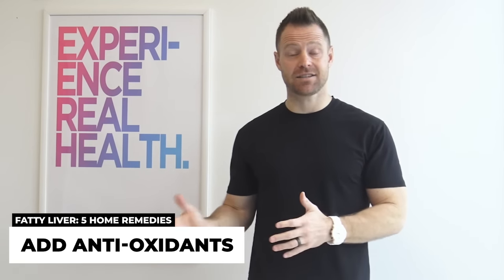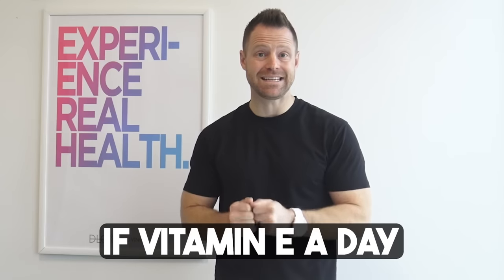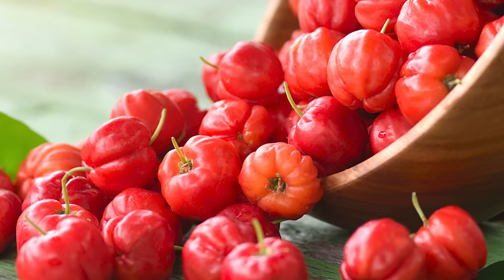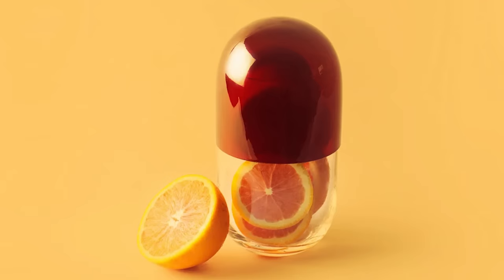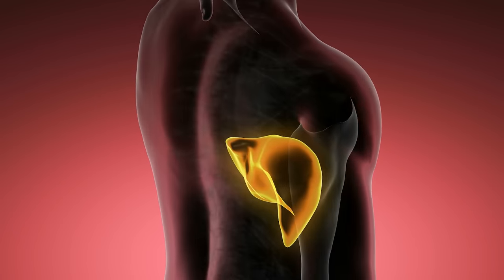Number two: add in antioxidants. The top two are vitamin E and vitamin C. The American Association for the Study of Liver Disease recommends 800 IUs of vitamin E a day, especially if you have fatty liver disease or high AST or ALT numbers. It's the mother of antioxidants — very powerful at preventing free radicals from doing more damage to your liver. Vitamin C is another easy one — from acerola cherries, strawberries, or broccoli, or in supplemental form. A 2013 study from Japan showed that taking vitamin C and vitamin E together is very beneficial for preventing further liver damage in fatty liver disease.